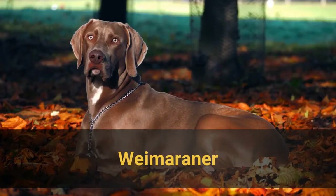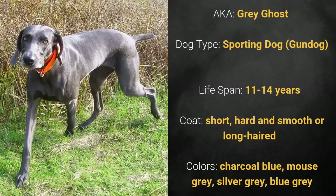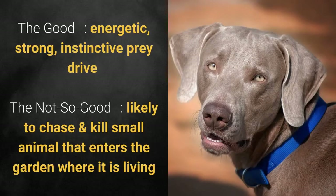Number 18: Weimaraner, also known as Grey Ghost. It is a sporting dog and has a lifespan of 11 to 14 years. It has a short, hard, and smooth or long-haired coat, and its colors are charcoal blue, mouse gray, silver gray, or blue gray. What's good about this dog breed is that it's energetic, strong, and has an instinctive prey drive. What's slightly bad is that it's likely to chase and kill small animals that enter the garden where it is living.